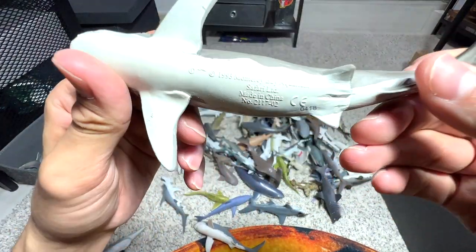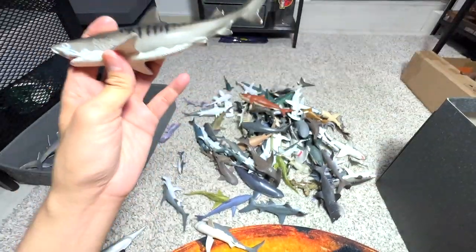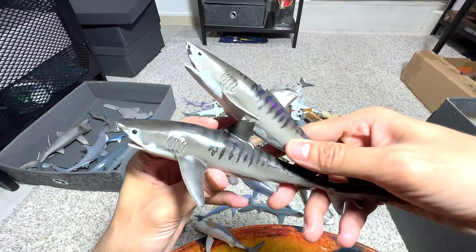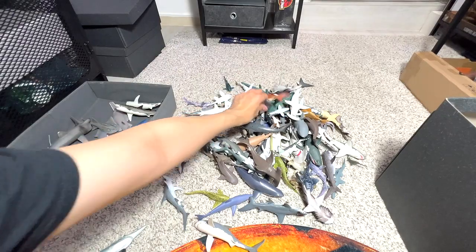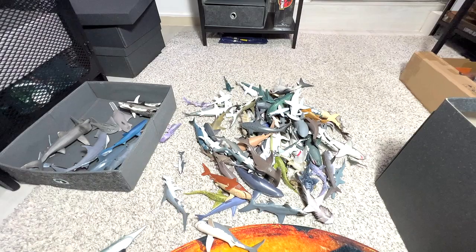We have a Tiger Shark right here — this is from Safari LTD, a 1993 figure. We have two of them. Here's the other one — Tiger Sharks. We have a couple of Tiger Sharks, maybe not more than five. Here's another one, a smaller one — pretty cute.